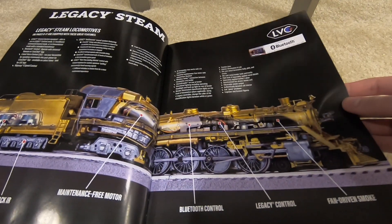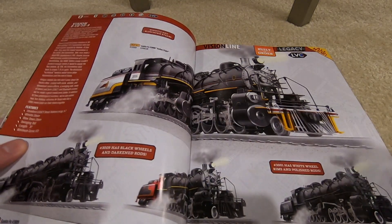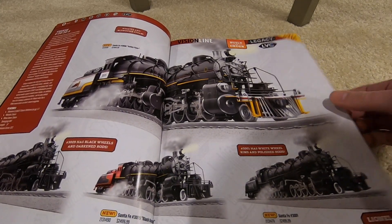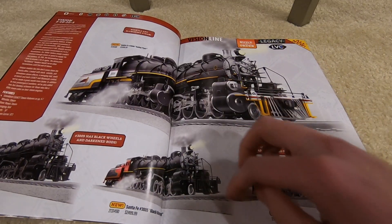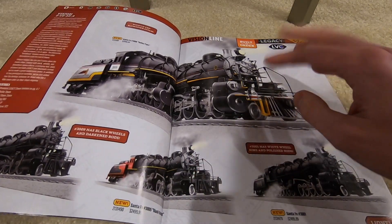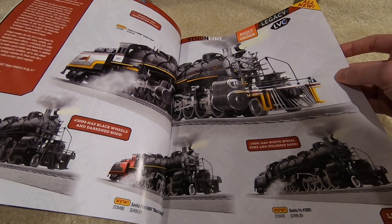Here are your standard information pages — everything comes with Bluetooth now. Starting off with the Vision 2-10-2s: you've got all four schemes — Santa Fe, polished side rods, blackened side rods, black bonnet, and Valley Flyer paint schemes. They're all $2,500 with an O72 curve.